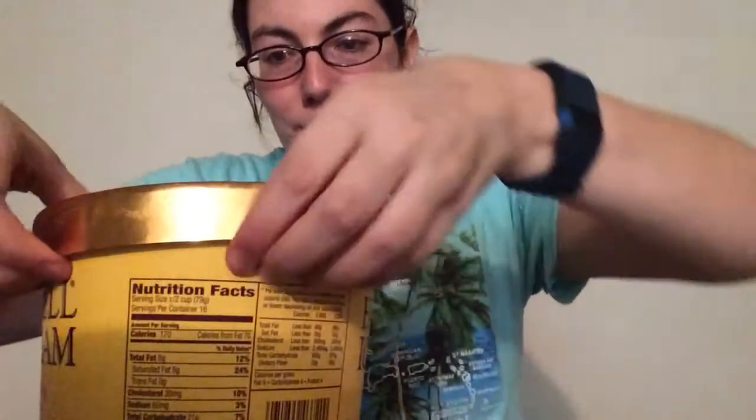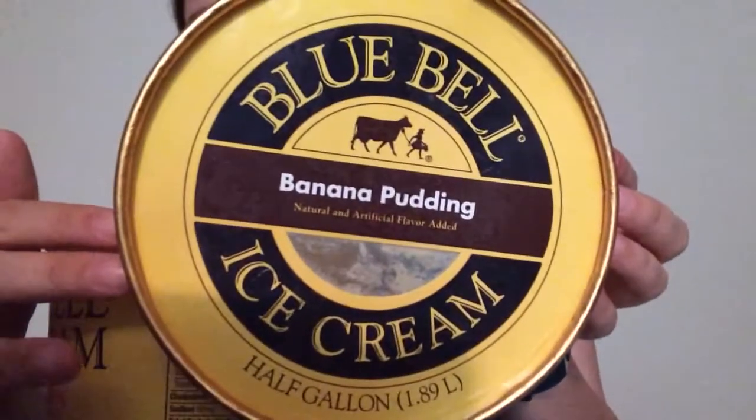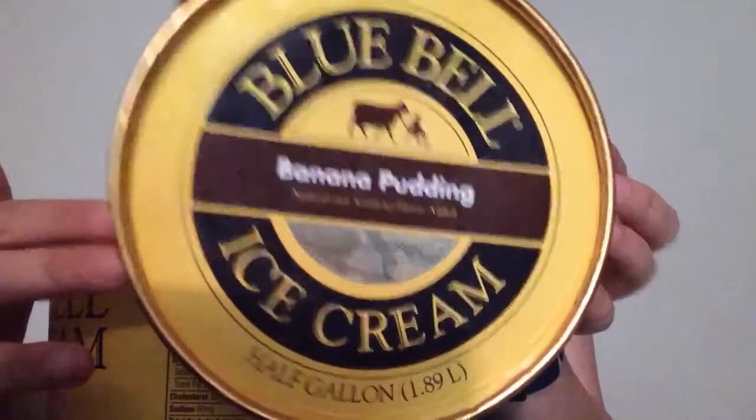Hey guys, it's Sarah with Snacks and Crafts. Today is another snack - this is lunch, kind of. I'm not sure what to have for lunch; it's either this or a baked potato. But I bought the Bluebell Ice Cream Banana Pudding Flavor.